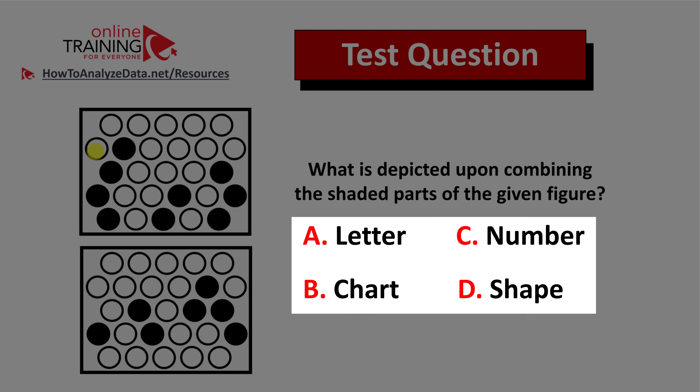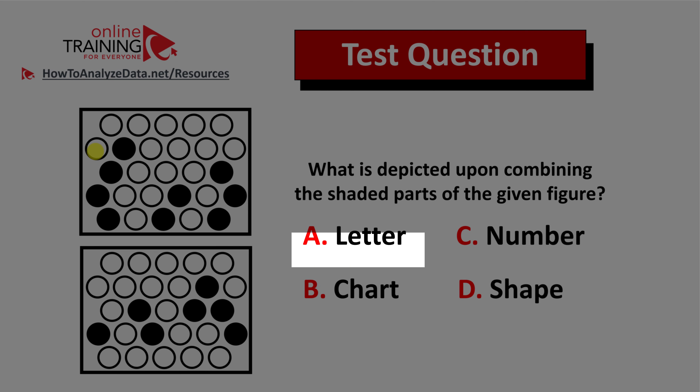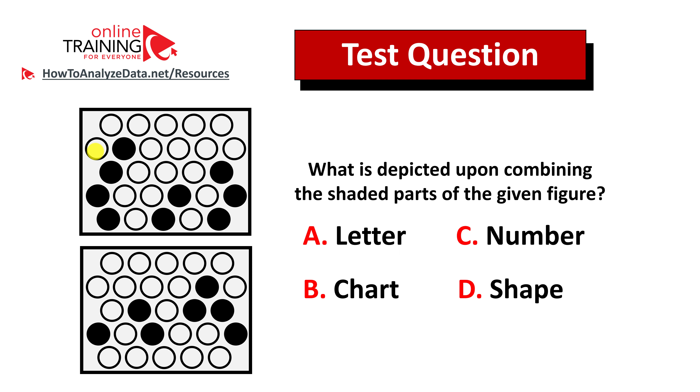You have four possible choices. Choice A: letter. Choice B: chart. Choice C: number. And choice D: shape. Can you visualize the answer? Give yourself 5 to 10 seconds to see if you can come up with the answer.